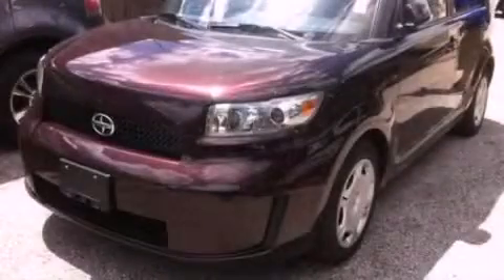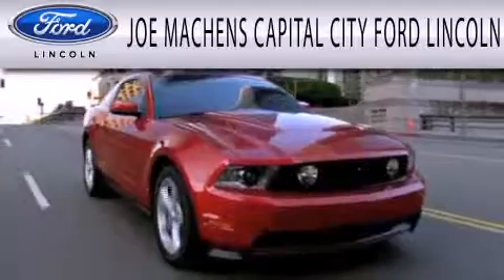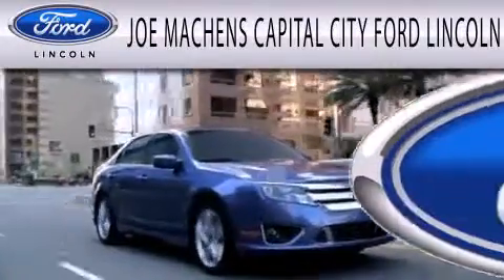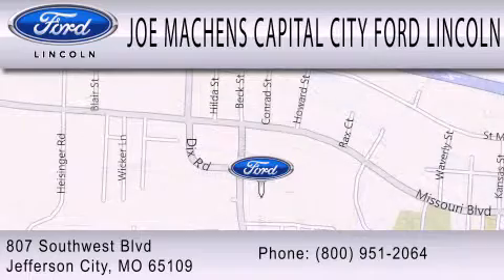Call now to find out how you can own this breathtaking vehicle. Joe Mockens Capital City Ford Lincoln is dedicated to doing everything possible to ensure the experience you have selecting your next vehicle is as pleasant as possible. We are located at 807 Southwest Boulevard in Jefferson City.